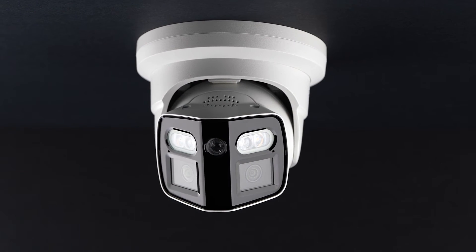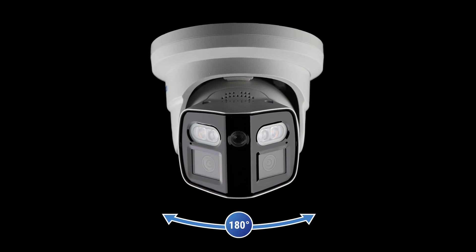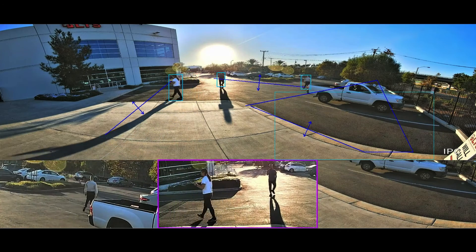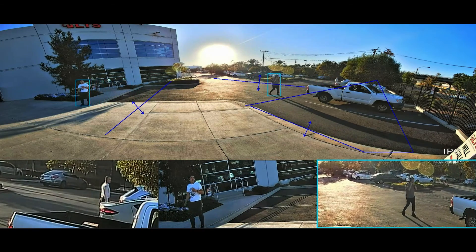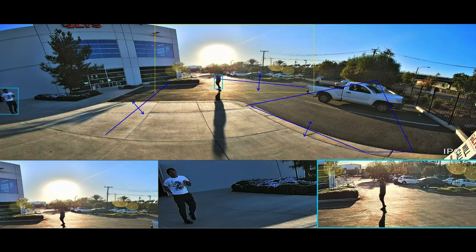And to track targets in motion, X-Deterrence includes the 8-megapixel X-Deterrence dual-lens camera with a 180-degree field of view. This camera packs in all the proactive features described so far, and includes e-tracking as well. With e-tracking, digital zoom tracks multiple targets in a scene at once. Picture-in-picture windows show zoomed-in views of moving objects, while the live feed retains the whole scene.